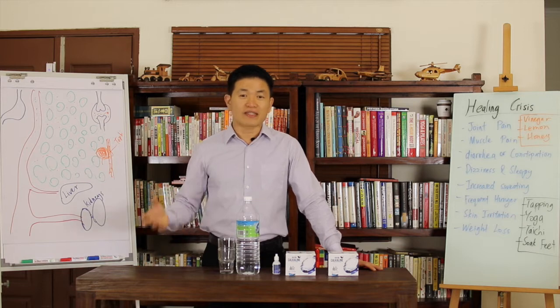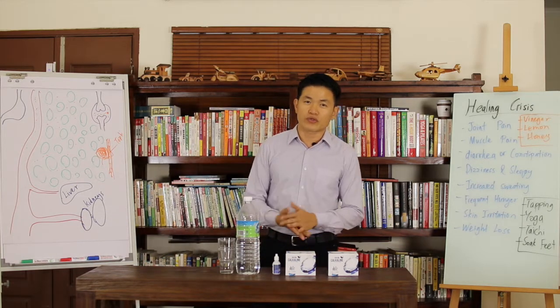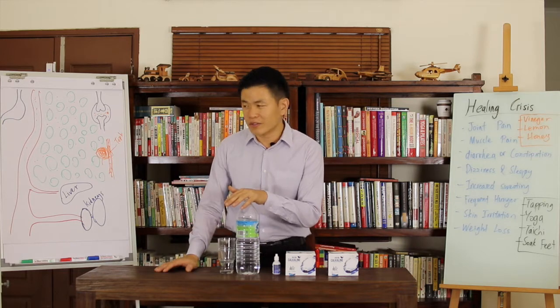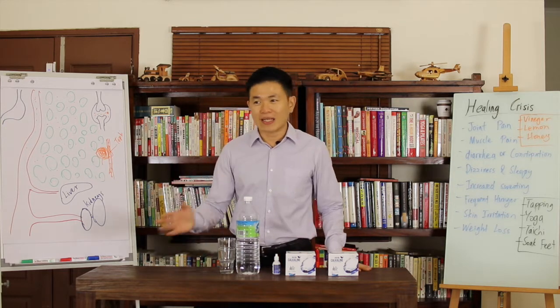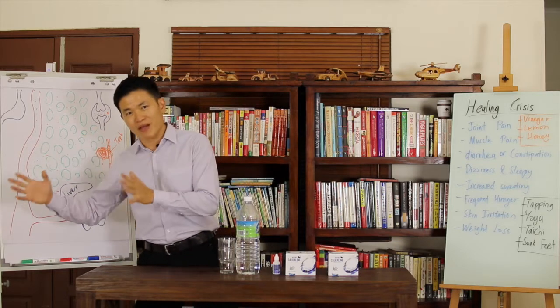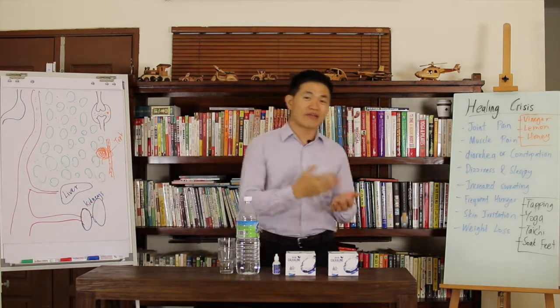Now you should have a better understanding of alkaline water and which type you want to use to treat your gout. As long as you use alkaline water as a treatment to kill your gout, then you do expect a healing crisis to happen, depending on how long you've been having gout. The longer you've had gout or the more uric acid stored in your body, the more severe the healing crisis will be.